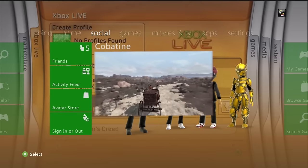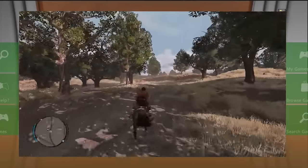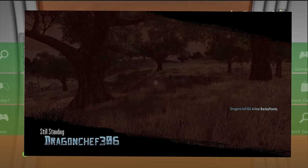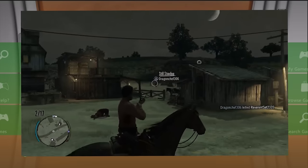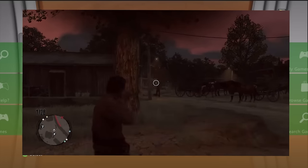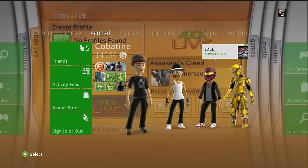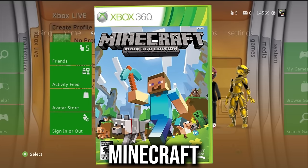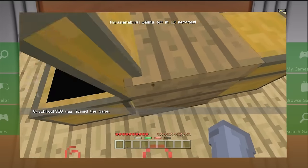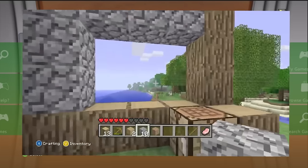Red Dead Redemption also has different servers between consoles. While Xbox One may offer better FPS and slightly better graphics, the OG experience is on Xbox 360. And Minecraft Xbox 360 Edition — my favorite Minecraft version of all time — still has dedicated Xbox 360 servers. Highly recommend getting it before it's gone.